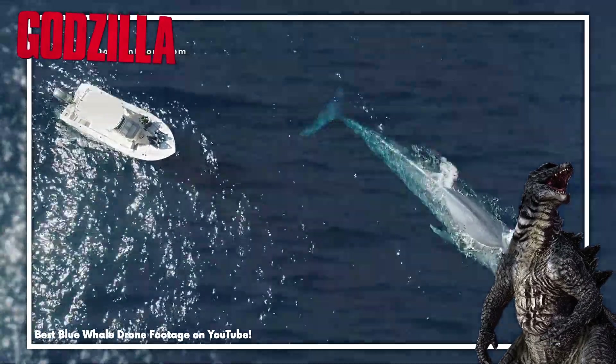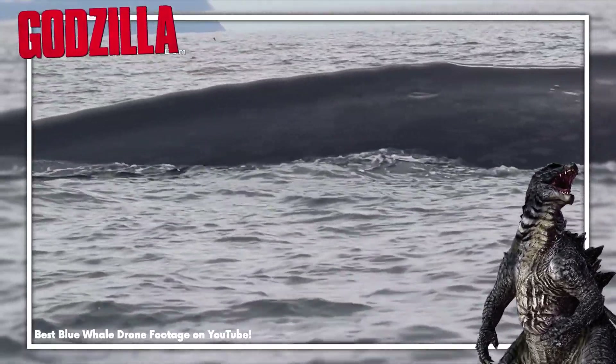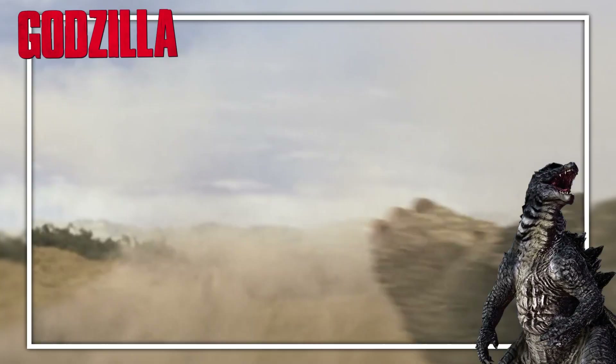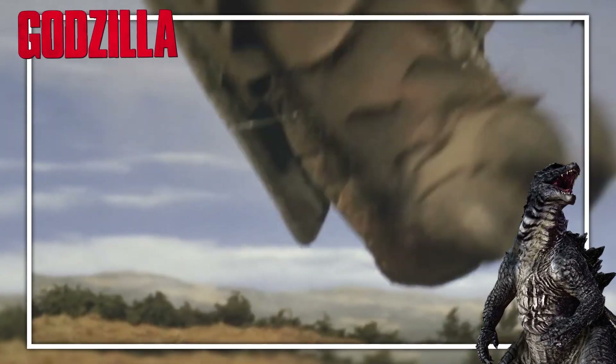Consider the blue whale. These aquatic giants can grow up to 33 meters in length, and on average, they have been found to have lungs with a total capacity of 5,000 liters of air. Let's scale that up to our 50 meter Godzilla. Their lungs would need to be significantly larger to take in enough oxygen in order to move as you'd expect — what with jump kicks and all.